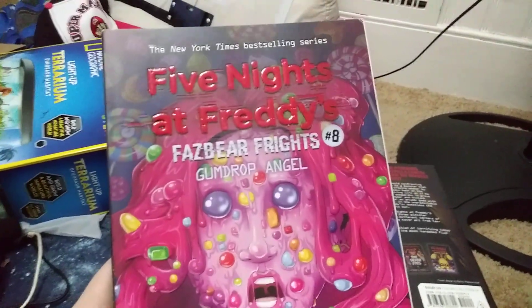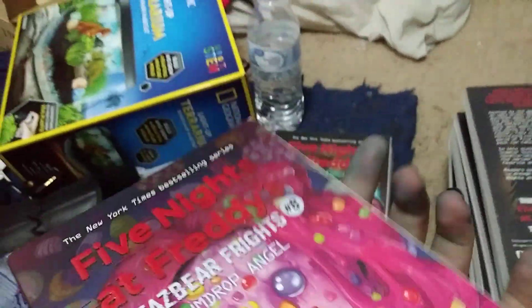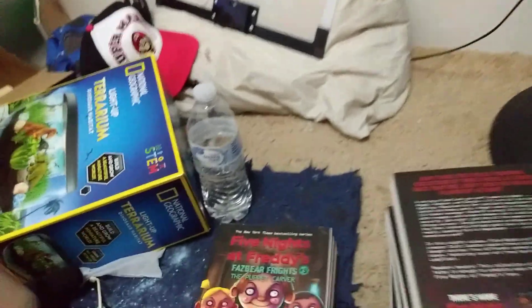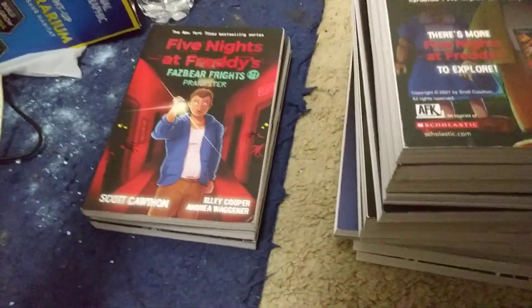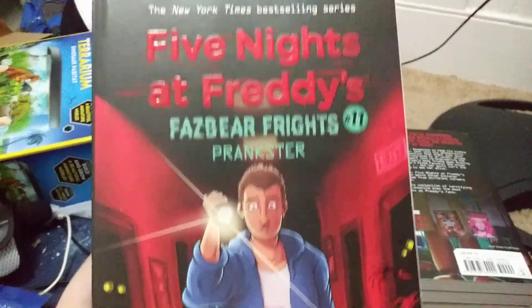Next is Fazbear Frights 8, Gumdrop Angel, and this one is a pretty good one in my opinion. Next is Fazbear Frights 9, The Puppet Carver — I just finished reading this one yesterday and it's a pretty decent book. Fazbear Frights 10 I don't have, but I do have Fazbear Frights 11, Playing Store, and this one is a pretty decent one as well.